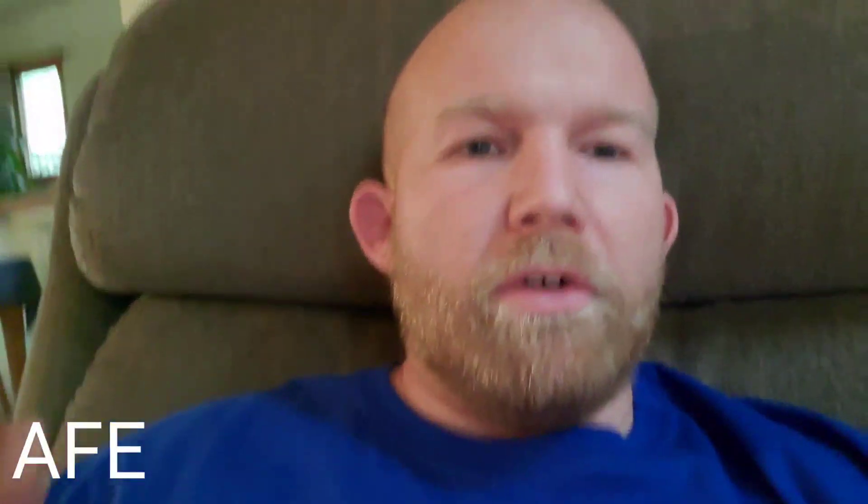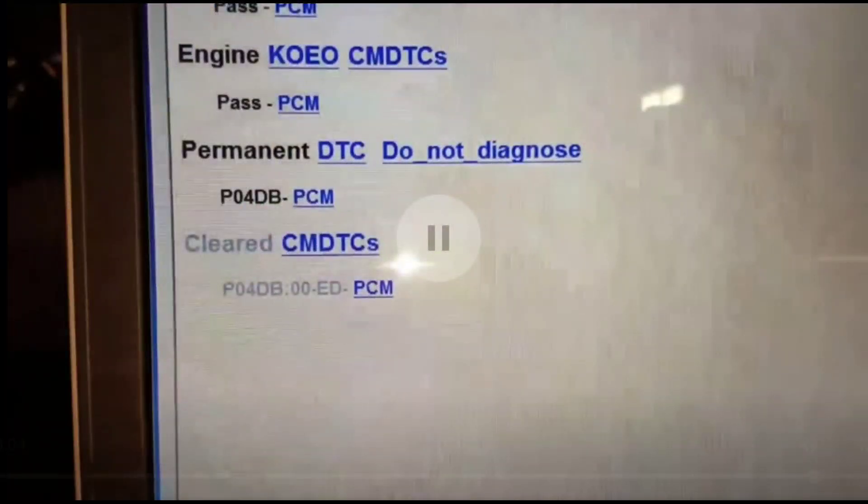Earlier somebody messaged on the channel. I can't give a lot of insight on upgrades for the F-150 like the five liter and EcoBoost stuff because I don't get into a lot of that. But I was watching a video from JLT, one of the cold air intake companies, and somebody put a cold air intake on their vehicle and kept throwing a crankcase pressure code and they couldn't figure out what was going on.